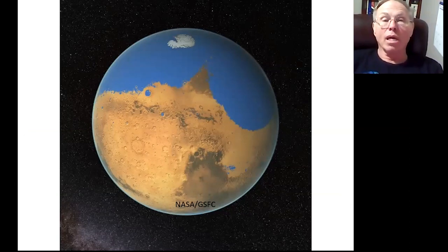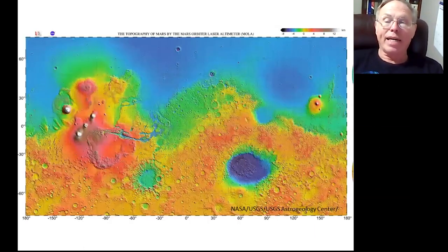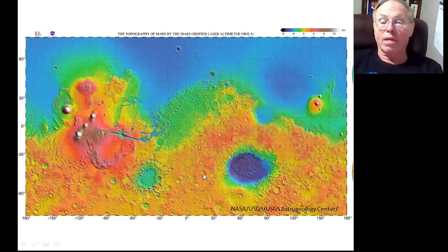Mars may have had an ocean — possibly more than once — and that ocean would have covered over a third of the planet. That makes sense if you look at the topographical map. The northern area where the proposed ocean was is very level, flat, and low, so you would expect waters to flow into the low area. In the southern hemisphere, it's very rough with a lot of craters and different elevations, but in the north, you have pretty much all the same elevation and it's very smooth — that's what you would expect if there was an ocean.